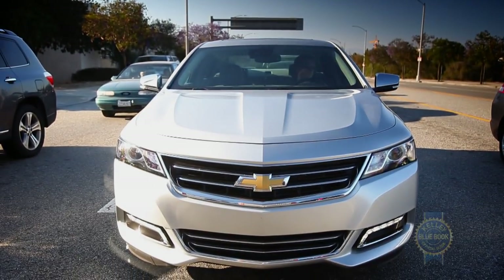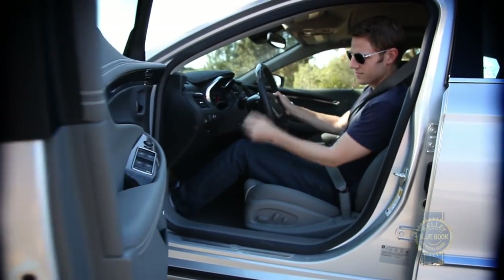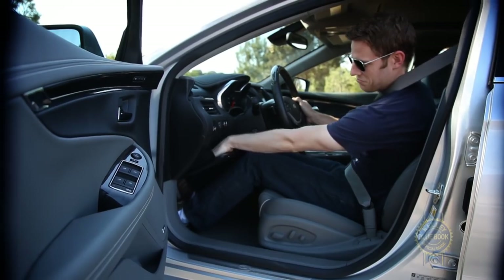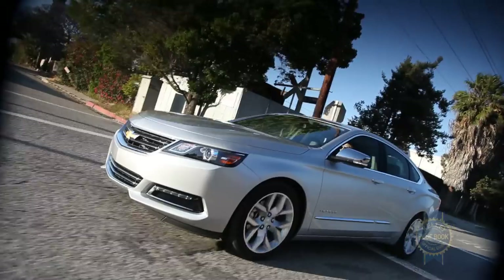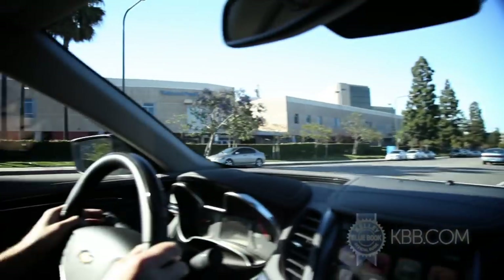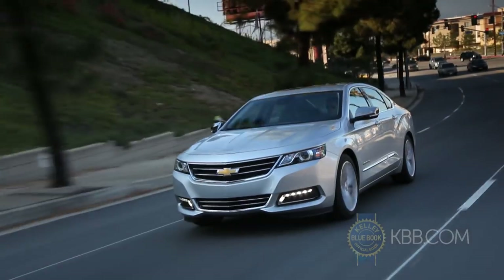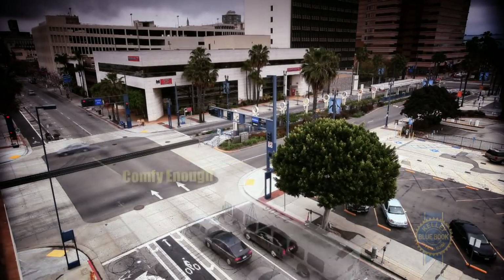Maybe the best way to start is to nail down what people actually want from a large sedan. Obviously comfort and roominess are top of mind, and on those counts the Impala scores well. Aiding comfort are incredibly squishy armrests, a compliant suspension, an electric power steering system that minimizes driver workload by automatically accounting for crowned roads and crosswinds, and seats that, though they could be a little bit softer, are comfy enough for extended travel.